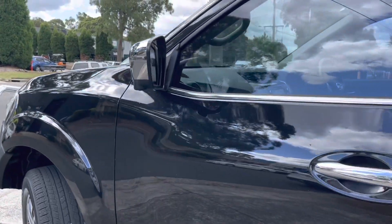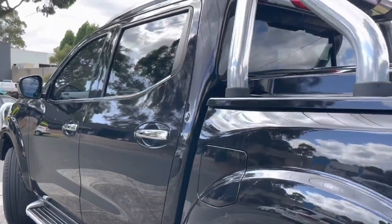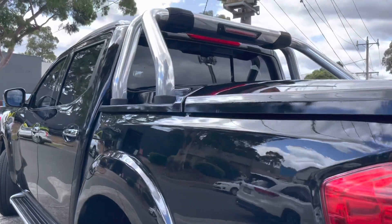Fully fitted with the hard lid, sports bars, tub liner, and tow ball. It's got a lot of expensive options and extras and will impress on inspection.